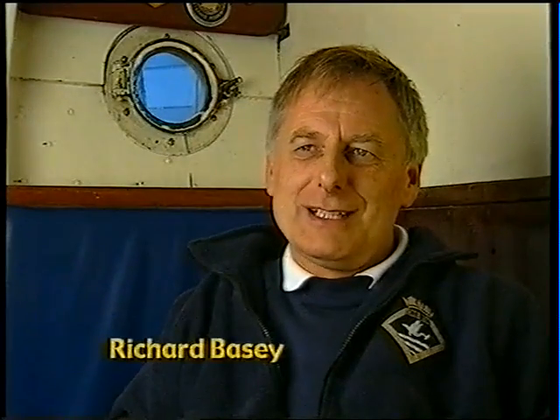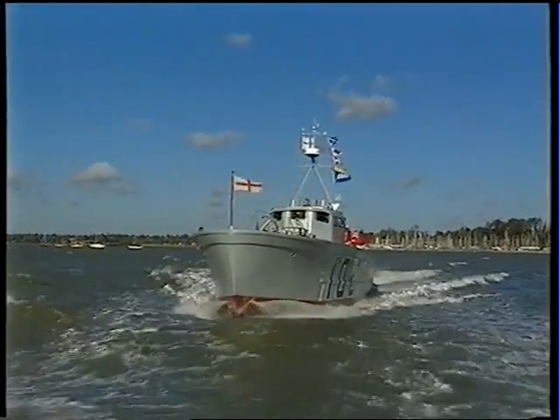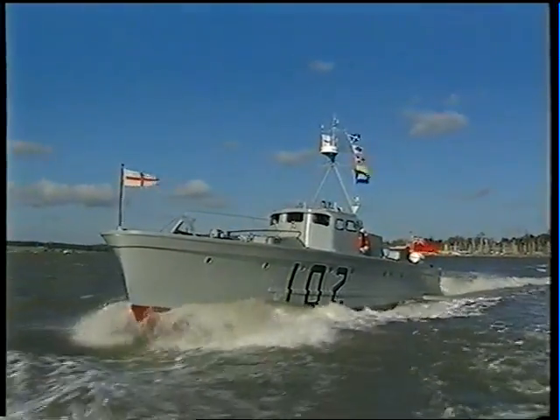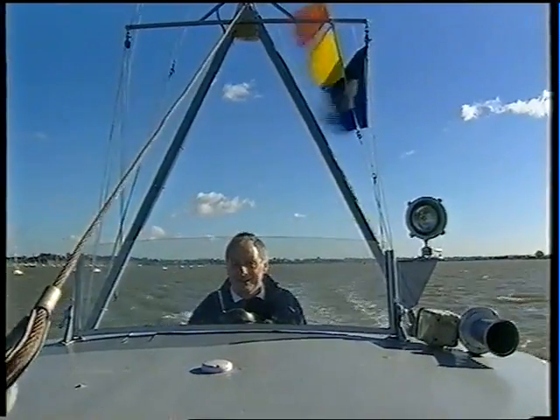I do feel privileged to be involved with the running operation and the future of this vessel. There is absolutely no doubt that the Dunkirk evacuations show that this nation of ours, when its back is against the wall, is probably superior to any other nation in the world and capable of deeds which really are beyond comprehension. 338,000 men of the British Expeditionary Force were plucked from the beaches at Dunkirk. It was a tragic retreat, but looking back, it was MTB-102's finest hour.